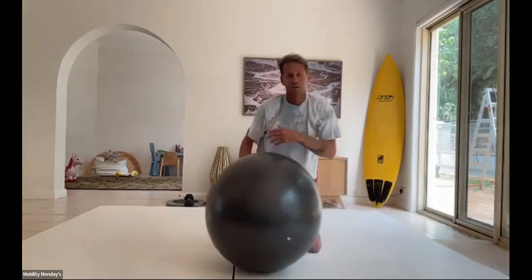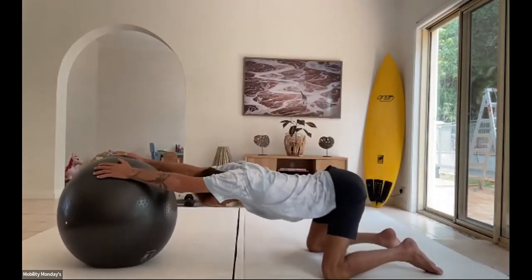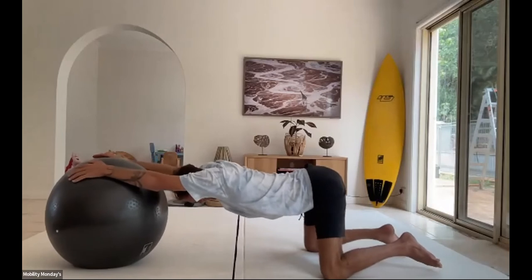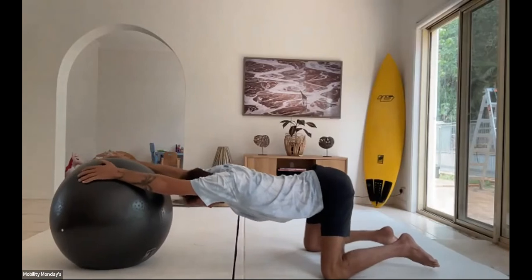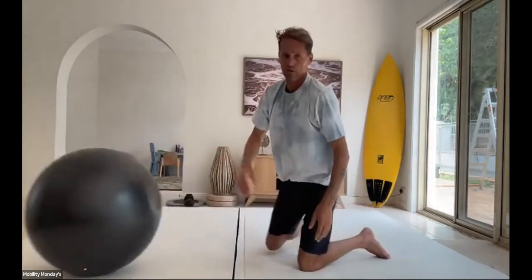From here, switch the ball out in front — inhale, arms stretched out. You can rock backwards and forwards.